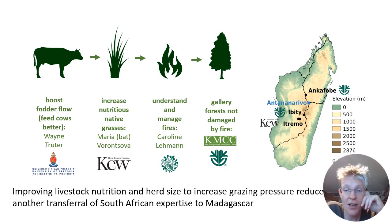It is a great pleasure to be recording this presentation five years later, now that our three-year project has come to an end. You will be hearing about how the University of Pretoria has been helping us boost fodder flow to feed the zebu better.